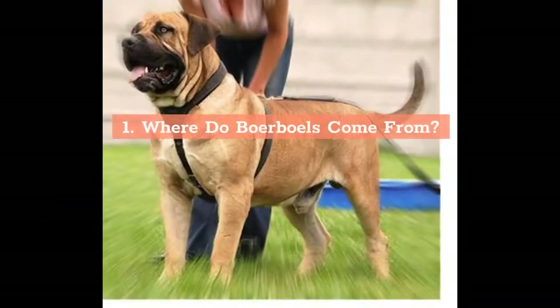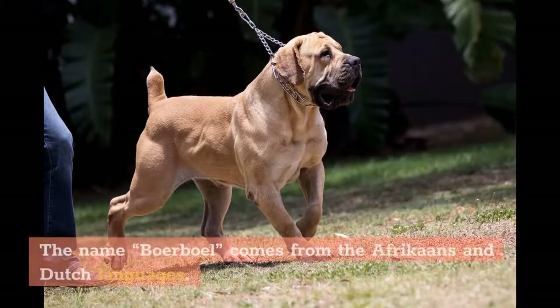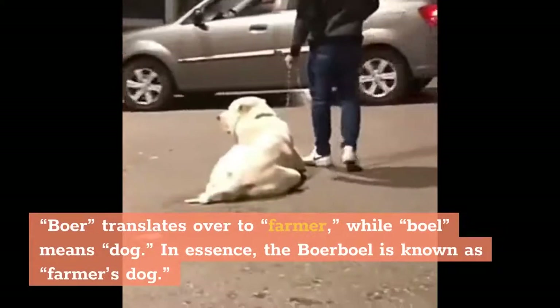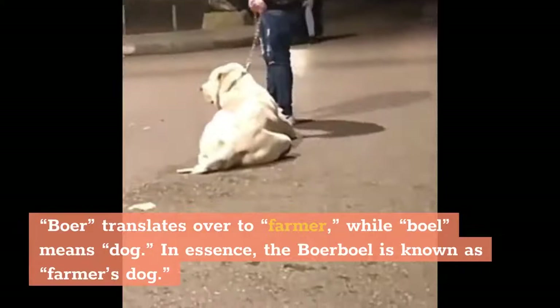Where do Boerboels come from? The name Boerboel comes from the Afrikaans and Dutch languages. 'Boer' translates to farmer, while 'boel' means dog. In essence, the Boerboel is known as the farmer's dog.